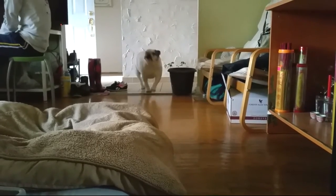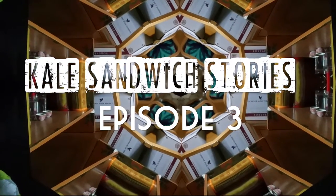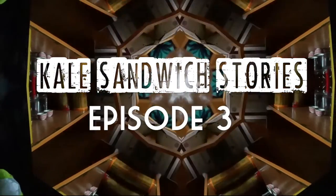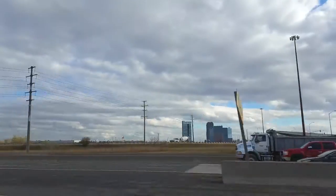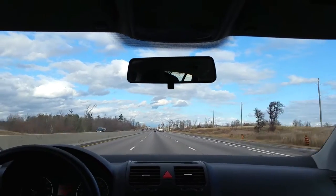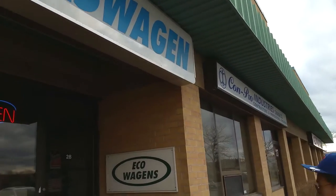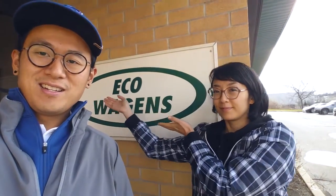Priscilla! We're here at Eagle Baggins in Newmarket. We're picking up a wonderful surprise which you guys will see later.